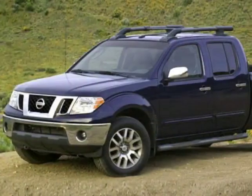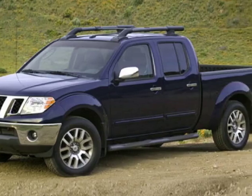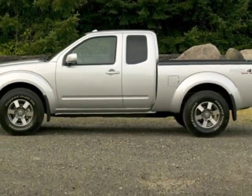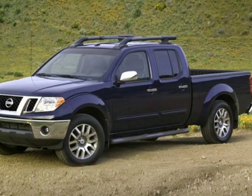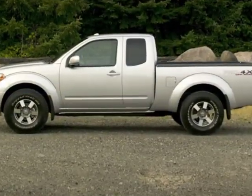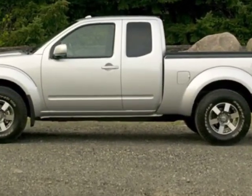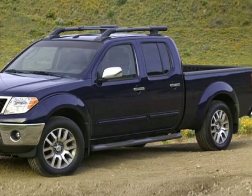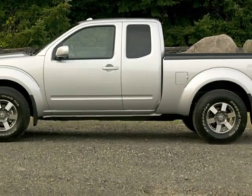This Frontier boasts a 4.0 liter engine and has a 5-speed automatic transmission. Additional options for this vehicle include power steering, auxiliary audio input, tinted windows and driver airbag. Call 787-945-1600 or email our friendly sales staff today to schedule a test drive.